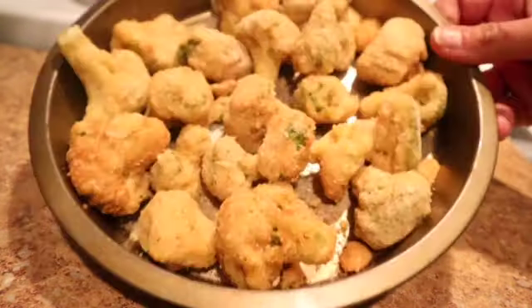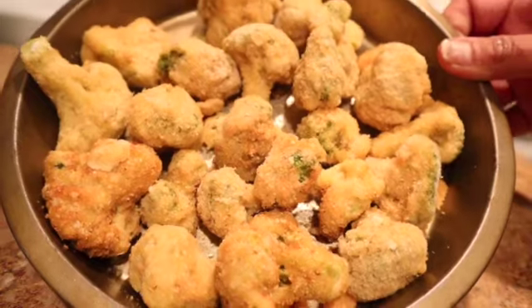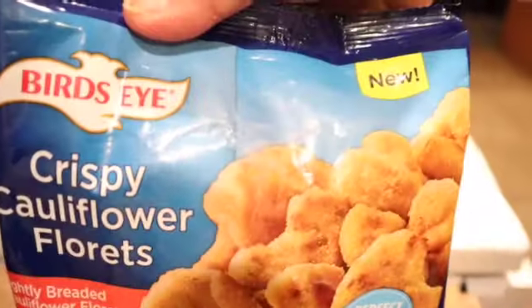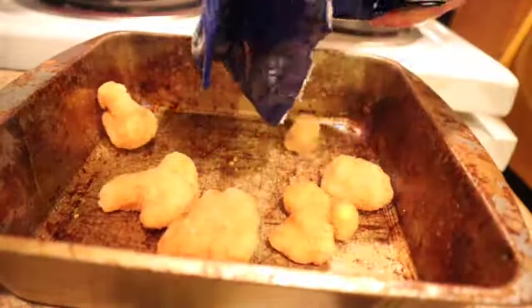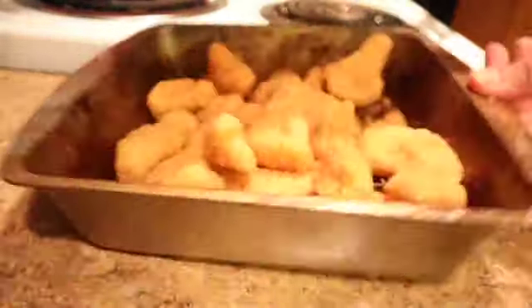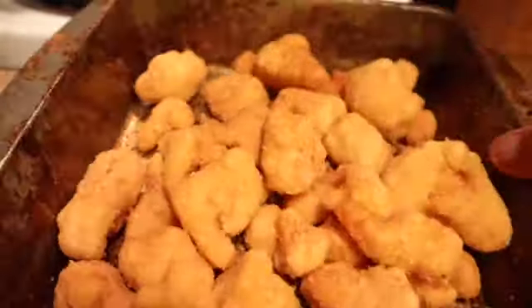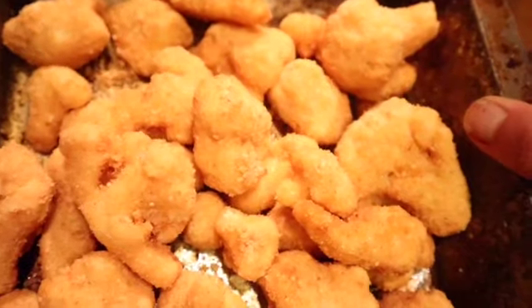These ones look pretty good — I'm excited to try this cauliflower. Look how these look! I'm excited to try them because I've never had them before. They kind of look like chicken nuggets.